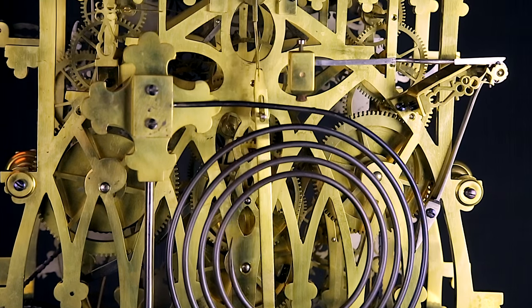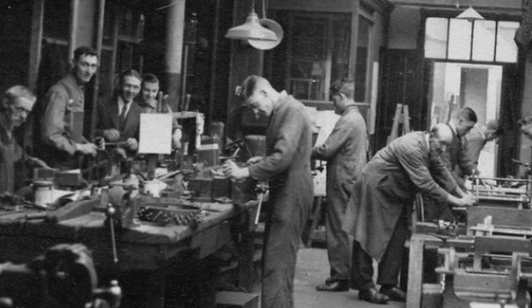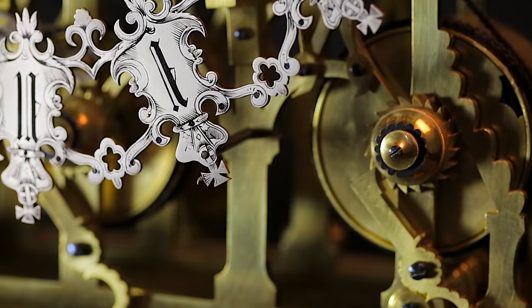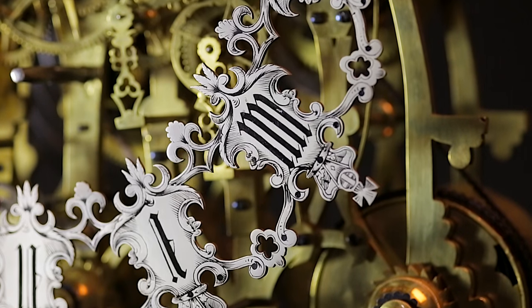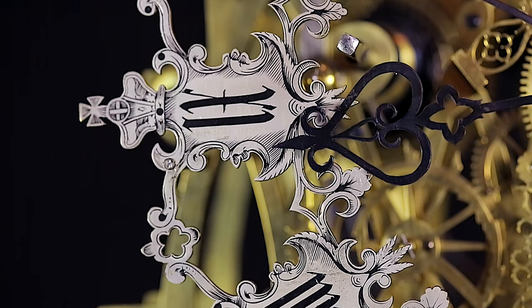Considered to be the greatest creation by the clockmakers J. Smith & Sons of Clerkenwell, this clock is finished to an incredibly high standard. Crafted in a dynamic Gothic Revival architectural style featuring stunning fret and pierced work, rosette accents on the hammers, and fleur-de-lis finials.